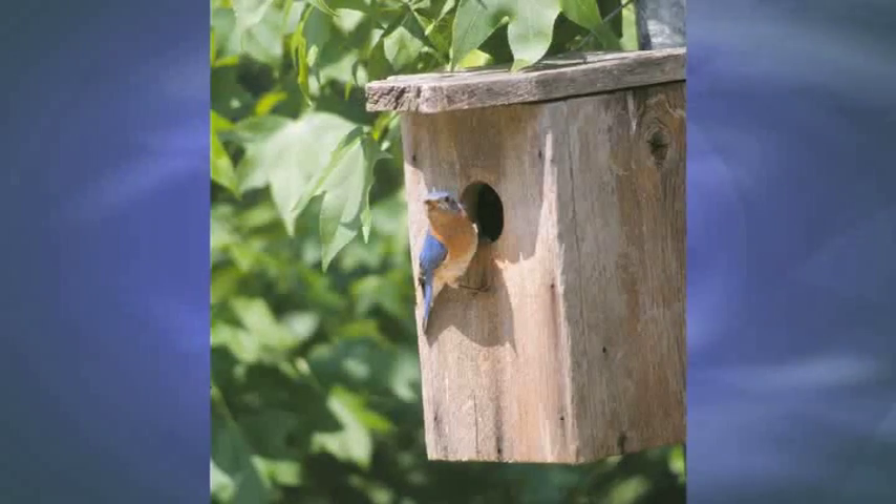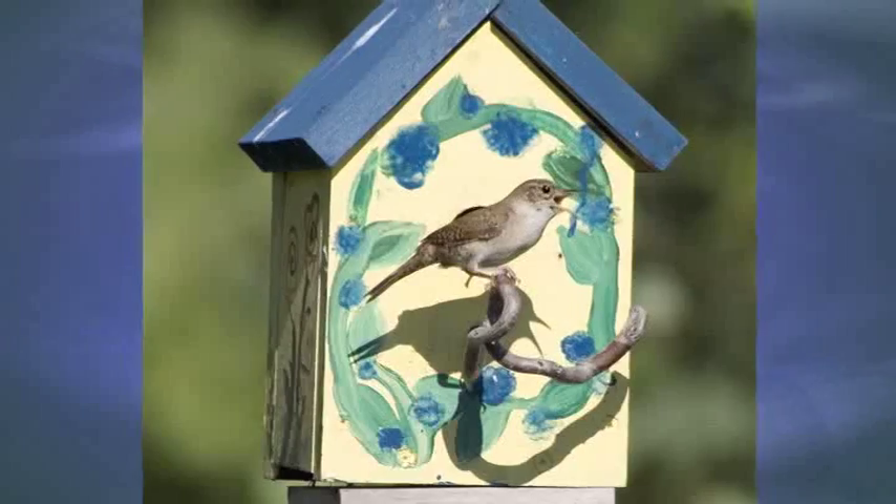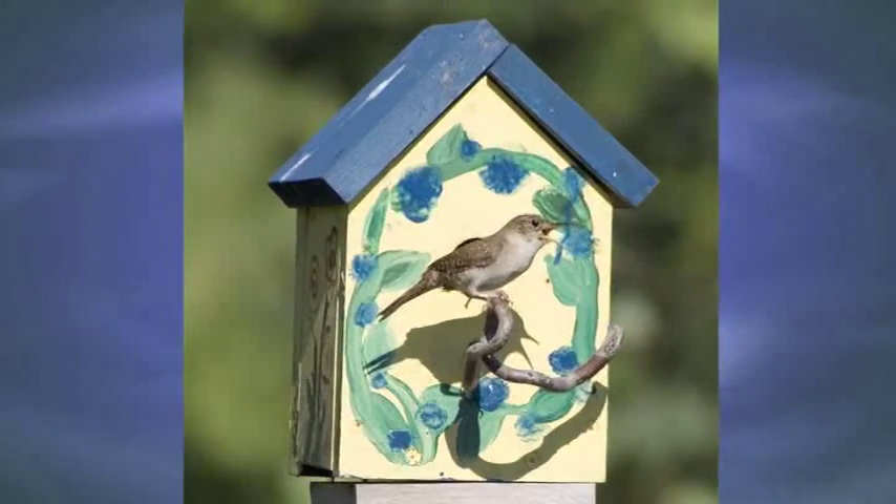Eastern bluebirds are a prime example of a species that has benefited from nest boxes. Other species include wrens, wood ducks, woodpeckers, maybe even a tree squirrel or a raccoon.